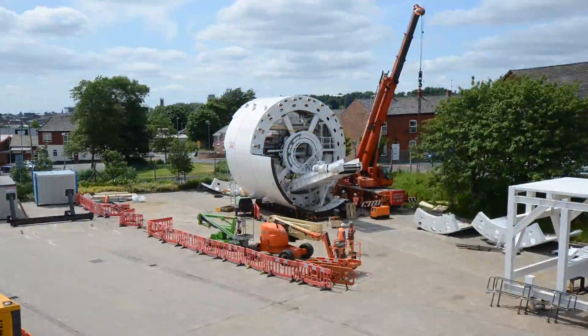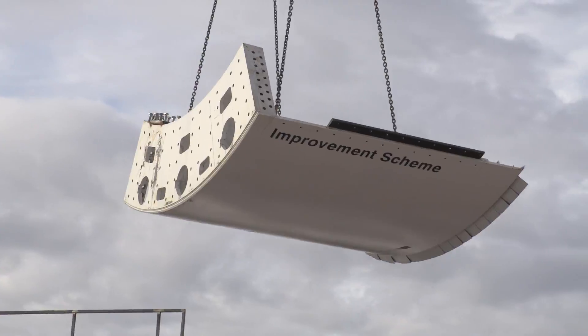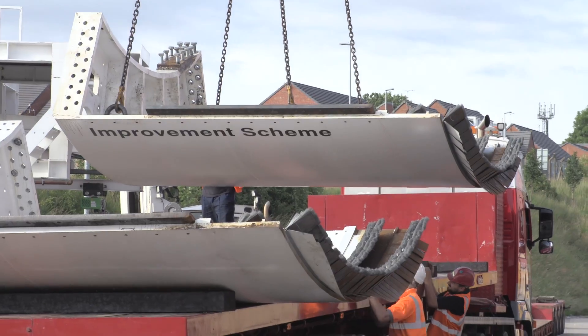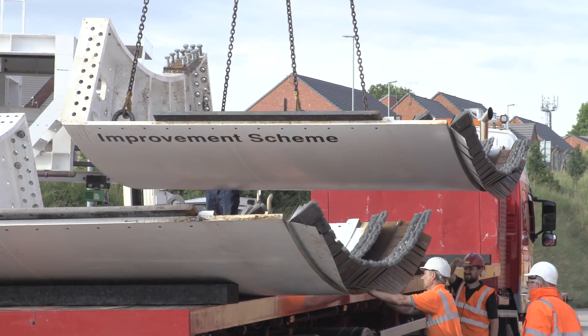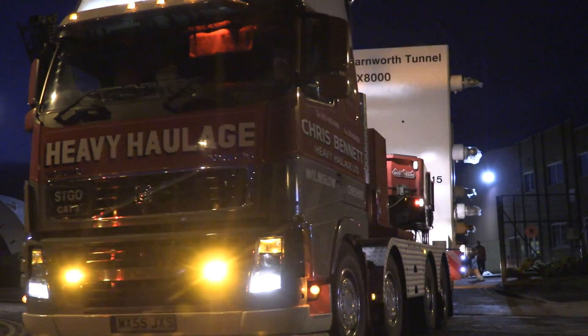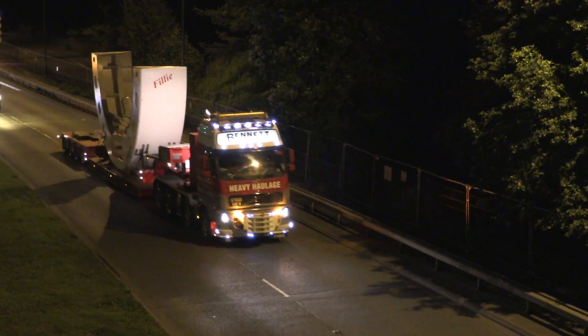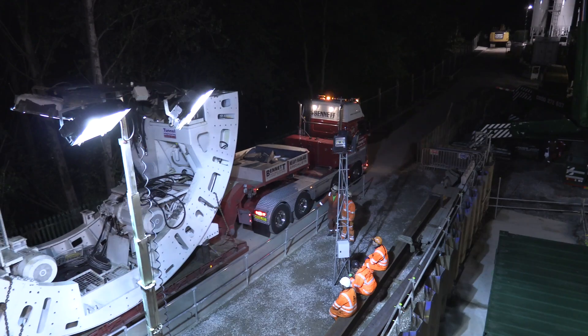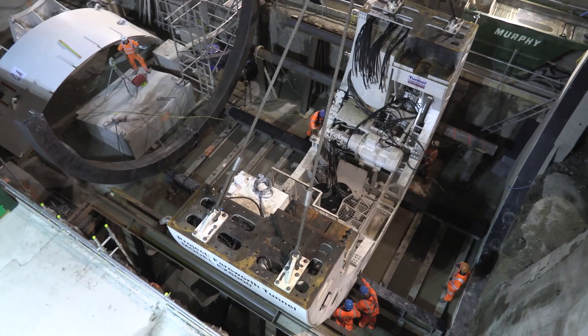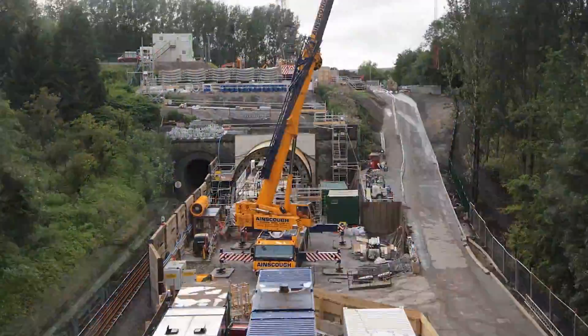I started on this project at the end of May full time and our biggest challenge at the time was getting the TBM ready for the middle of June for launching. That was a challenge — it was a 24/7 round-the-clock effort in a factory to get it into position for testing. We had a seven-day turnaround: the TBM was fully built, commissioned, disassembled, transported, brought to the site and re-launched within seven days. We also had to accommodate a 750-tonne crane in a tight area and built the TBM around it.